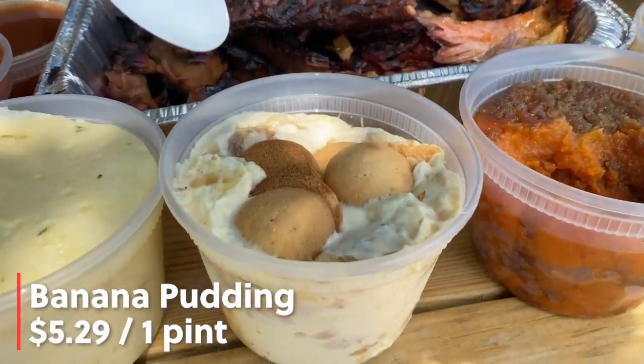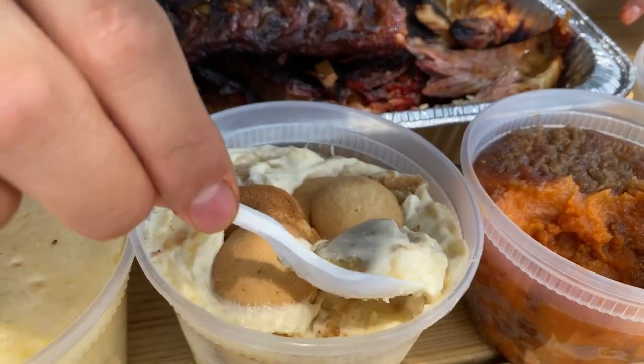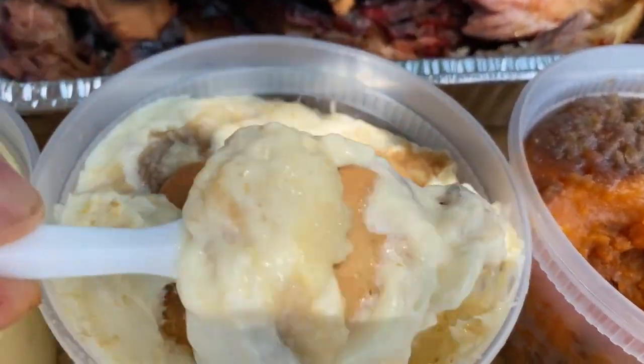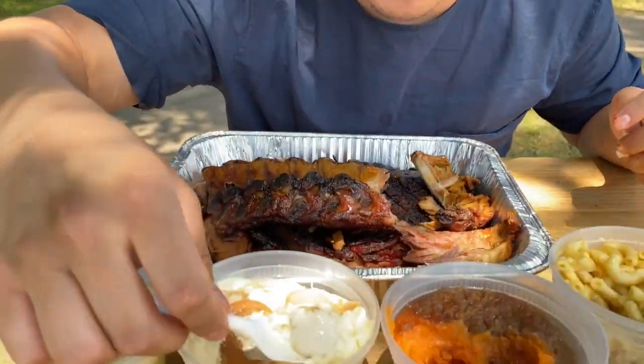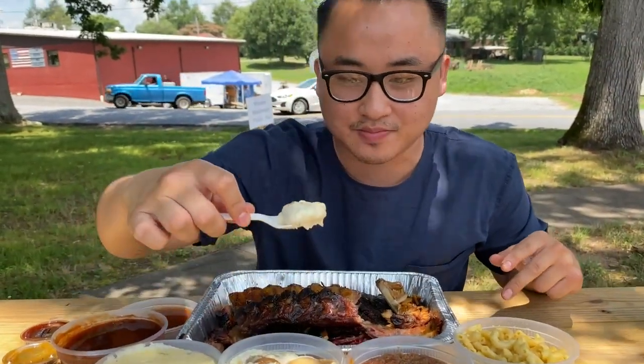We're gonna move on to the banana pudding — also one of my favorite all-time desserts. Just look at all that cream. They have chunks of banana in here and some vanilla wafers. You guys need to get on this right now. It's so creamy, and you get the crunch from the vanilla wafers, and then that nice banana flavor just coats your mouth. I could probably kill this whole pint right here. When you guys get it, make sure you get like a whole bucket of this because you're gonna go through it like nothing.